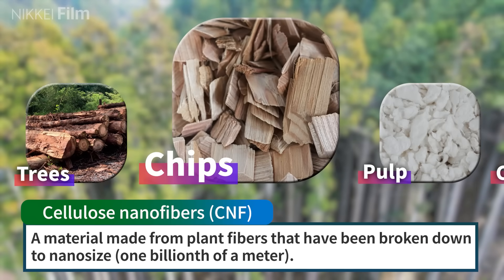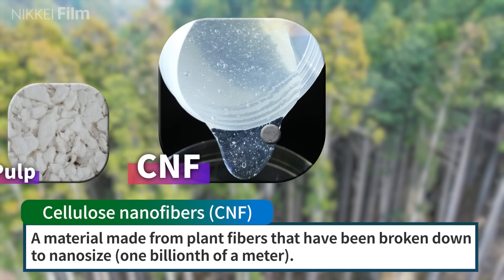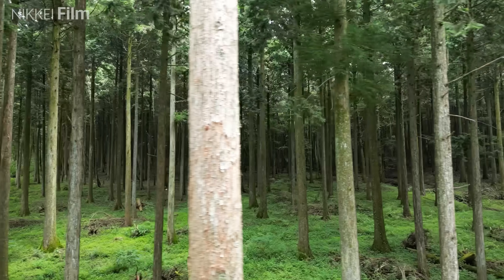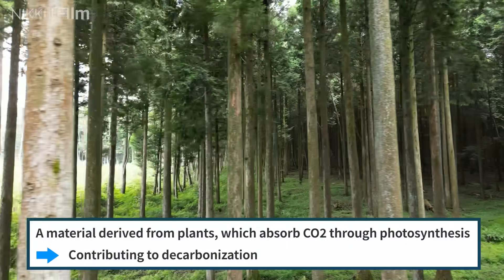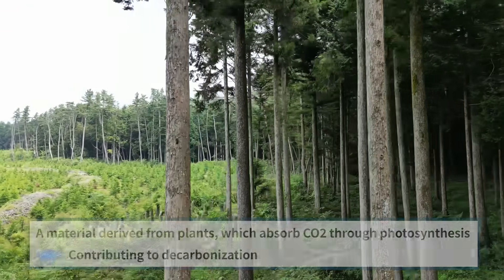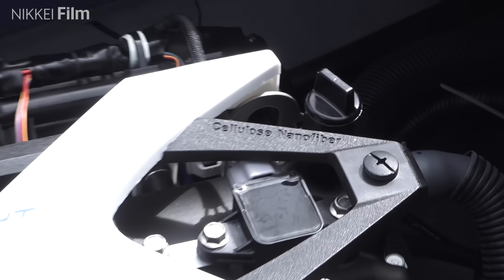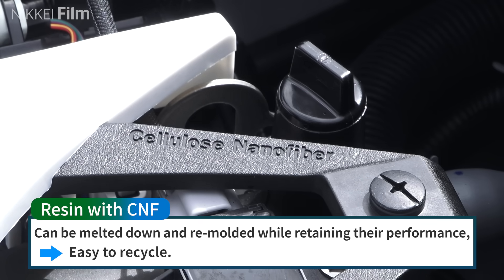Cellulose nanofibers are a material made from plant fibers that have been broken down to the nano size of one billionth of a meter. The use of materials derived from plants, which absorb CO2 through photosynthesis, is expected to contribute to decarbonisation. Furthermore, resins containing cellulose nanofibers can be melted down and remodelled while retaining their performance, making them easy to recycle.